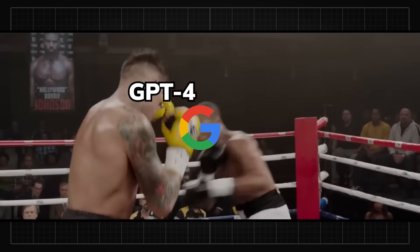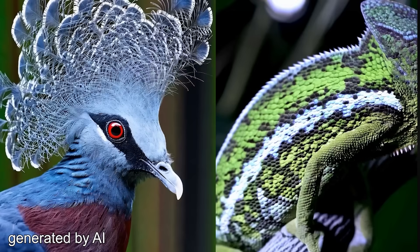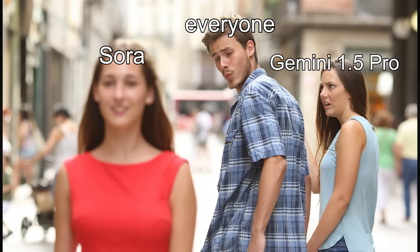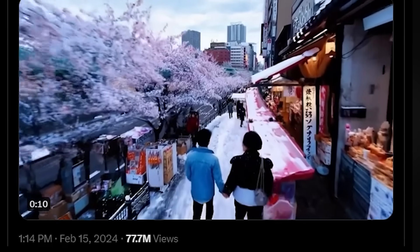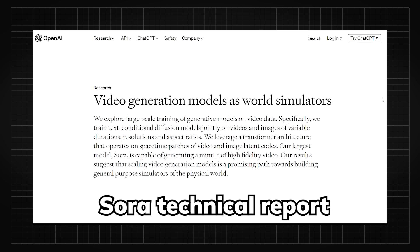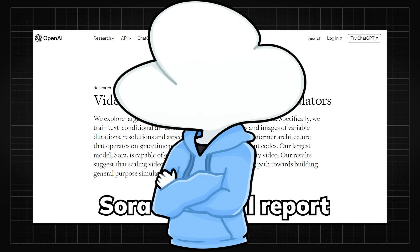While Google was busy beating GPT-4 with Gemini, OpenAI was already making their next 4D chess move by publishing their first text-to-video AI called Sora — a great diversion tactic for sure. By now you're probably seeing a lot of results on social media, but a few hours later they finally published its technical report, so it's time to dig in on the juicy details that you might have missed.